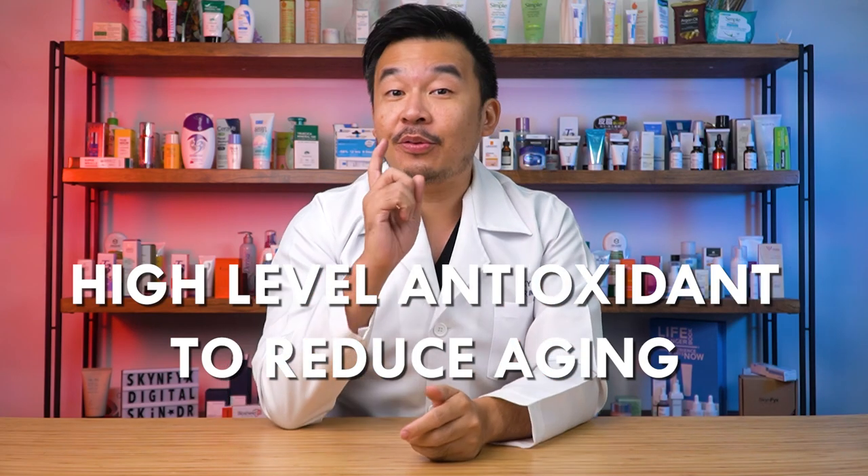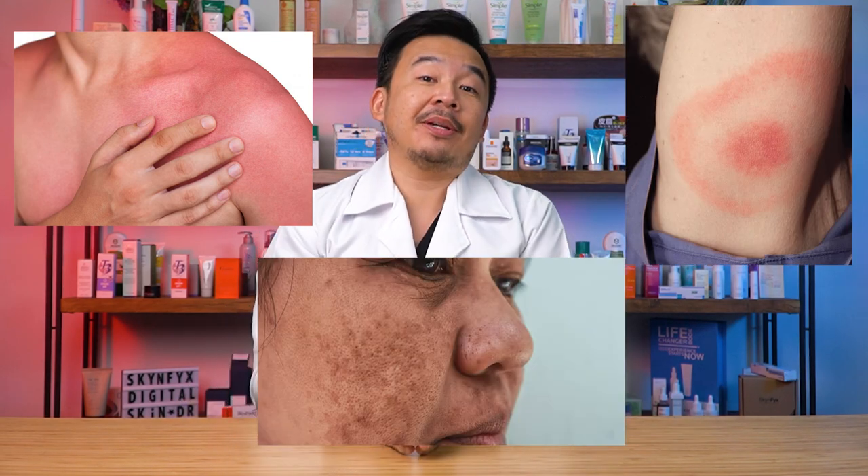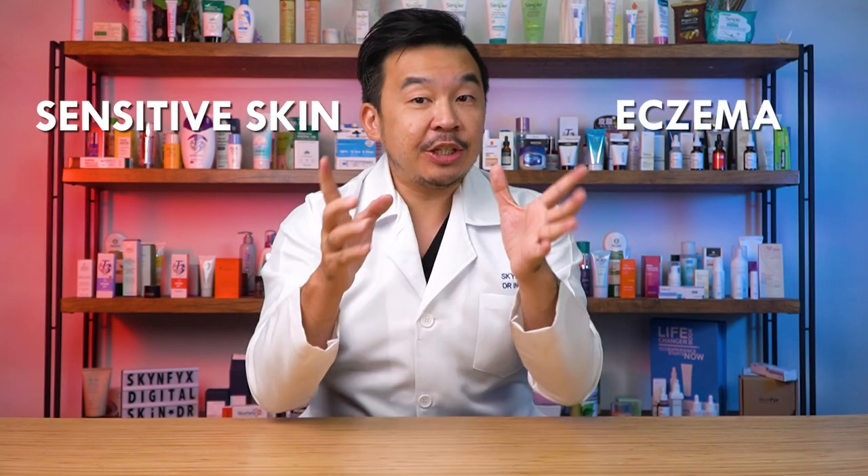Third, propolis contains high levels of antioxidants to fight against aging. Its flavonoids and phenols increase antioxidant protection against pollutants, UV radiation, and internal stress. Increased external and internal stressors produce free radicals that attack your skin, causing redness, erythema, and hyperpigmentation like melasma. The antioxidant properties of propolis bind those free radicals, reducing sensitive skin, eczema, and hyperpigmentation issues like melasma.